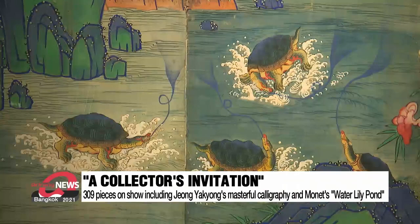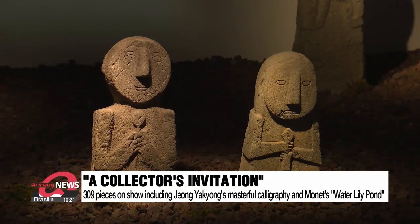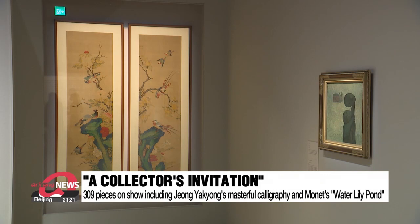Dubbed the Donation of the Century, the art pieces span the prehistoric period to the 21st century, and include books, pottery, paintings, calligraphic works and others. Two exhibitions have already been held since the donation was made last year, and this time, 309 pieces have been newly unveiled.